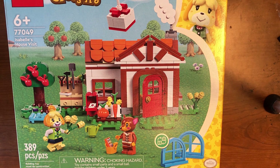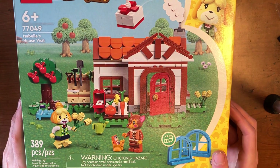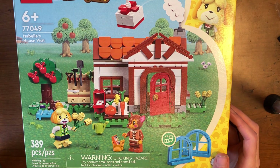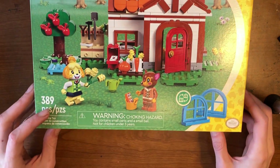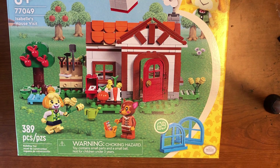I can tell already this is going to be a really popular theme, so it's going to be in high demand. They're definitely bringing a lot right out the gate with five or six sets. We have Isabella's house — this looks really nice, lots of great details, very colorful, looks straight out of Animal Crossing. It has 389 pieces, and you can switch out the windows because this game is all about customizing your house and your town.